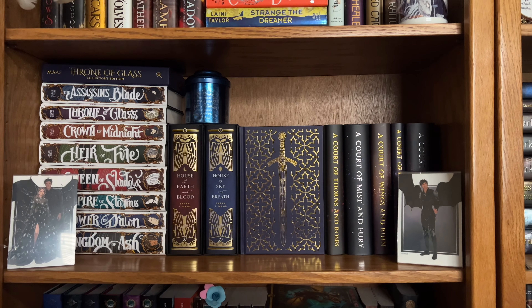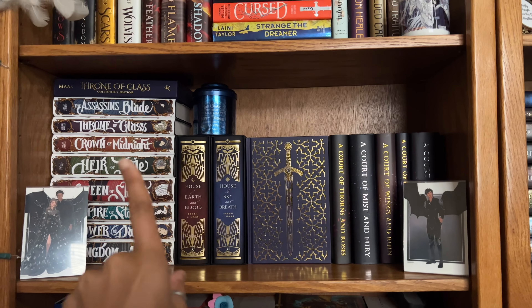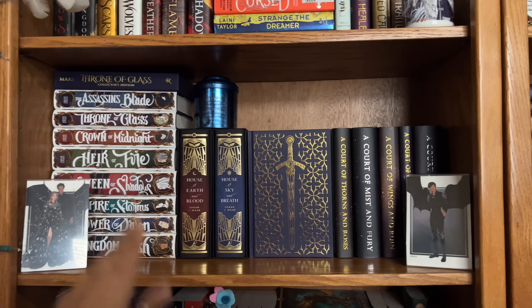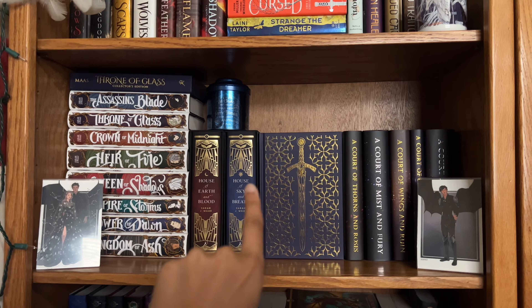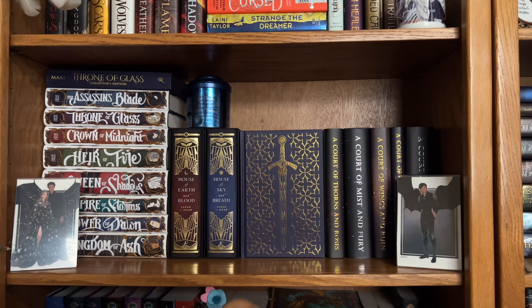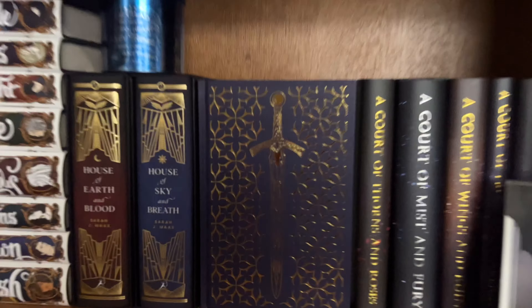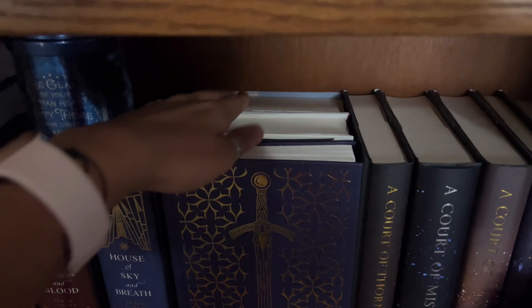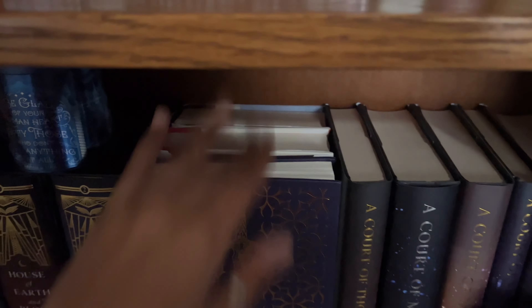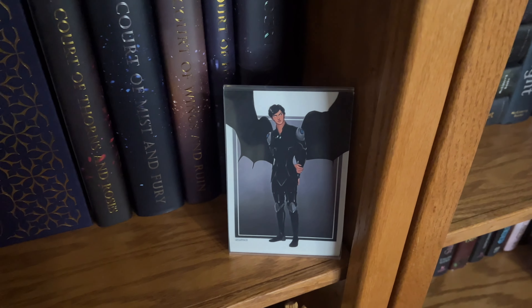Coming up on my second shelf on my brown shelves, this is probably my favorite shelf because this is my Sarah J. Maas shelf. We've got the Throne of Glass series, my Fairyloot exclusive editions of House of Earth and Blood, the collector's edition of Throne of Glass, and A Court of Thorns and Roses. Behind my collector's edition are my regular editions of House of Earth and Blood. And then we've got an art print of Rhysand and Feyre, and of course, my man Azriel.